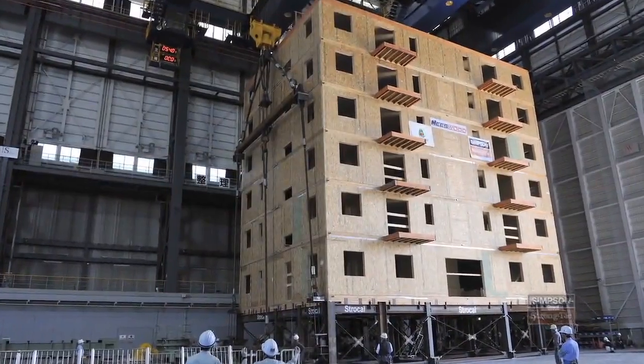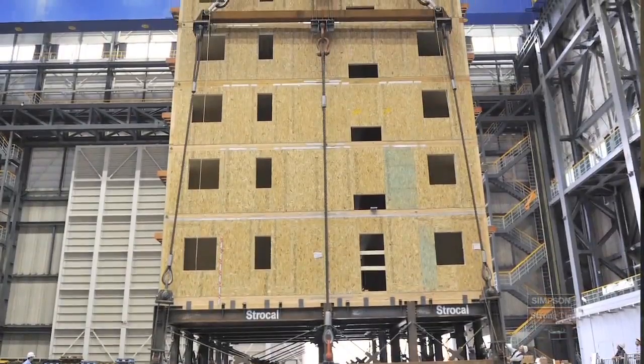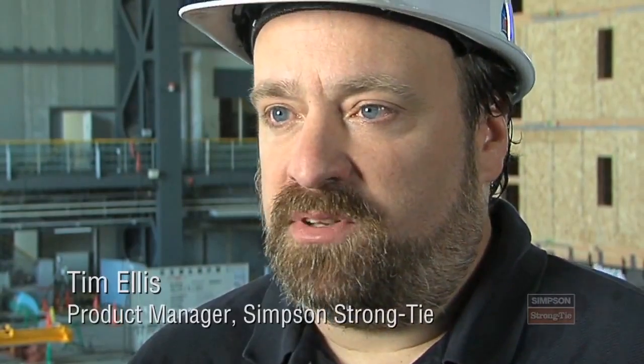What we're really demonstrating here is that you can build a six- or even seven-story wood structure in a high seismic zone and have it perform how you want. It's safe, it's cost-effective, and frankly there's very little damage. For 5% or less in construction material costs at the beginning, you can not only save the occupants of the building, but you can also save the structure. This test will change the way light frame wood is designed over the next 10 years.